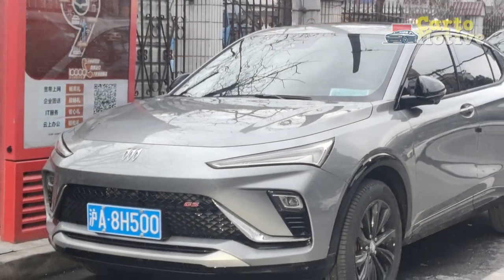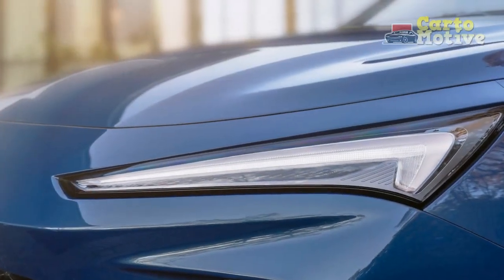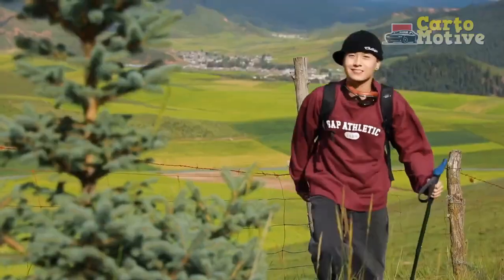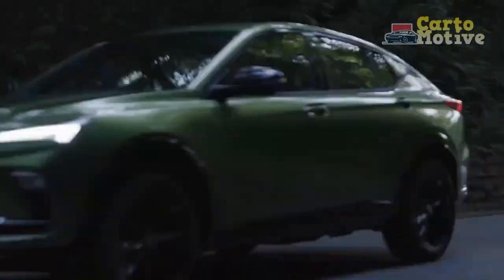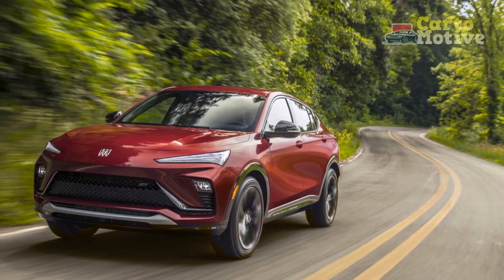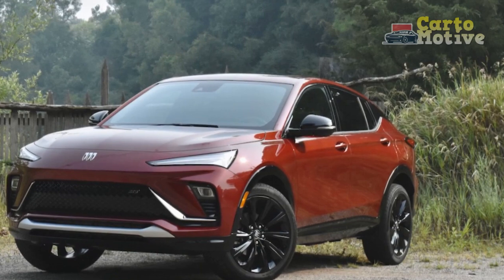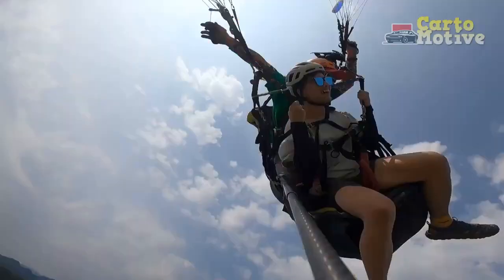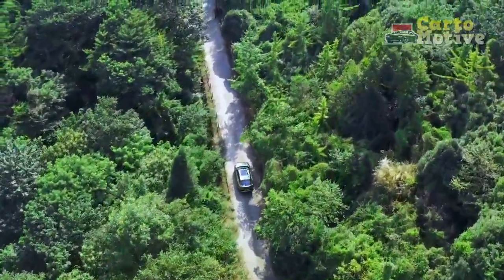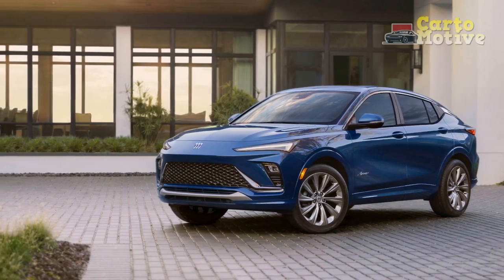The performance of the 2024 Buick Envista is a crucial aspect of its appeal, and it offers a balance between power and efficiency to cater to a variety of driving preferences. Hybrid option: The 2024 Buick Envista offers a hybrid powertrain combining an electric motor with a gasoline engine. This hybrid configuration aims to deliver impressive fuel economy, making it an eco-friendly choice for those who prioritize efficiency. The electric motor provides instant torque for smooth acceleration, and the regenerative braking system helps recharge the battery while driving. V6 engine: For drivers seeking more spirited performance, Buick offers a V6 engine option, providing ample horsepower and torque for a responsive and dynamic driving experience. The V6 engine is ideal for those who value power and acceleration, well suited for highway cruising and passing maneuvers.